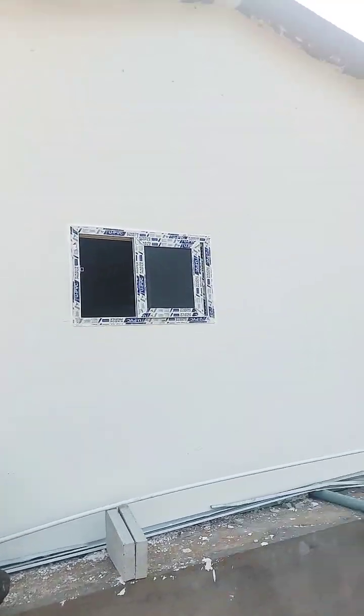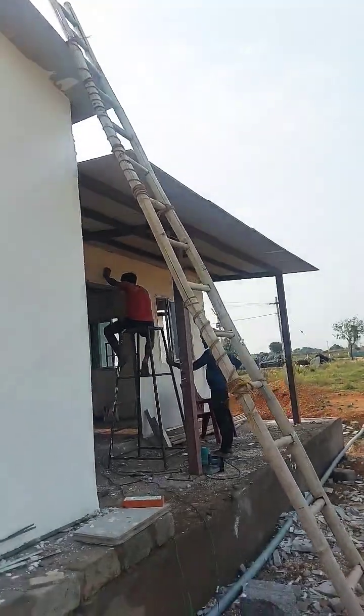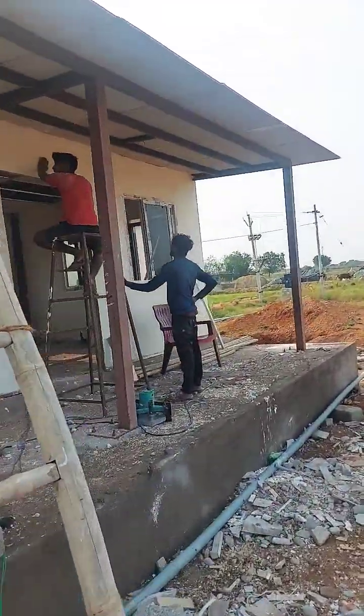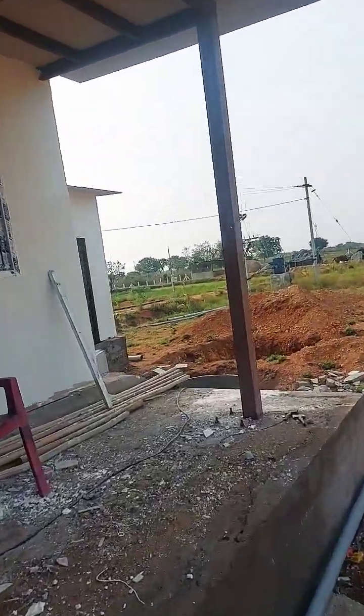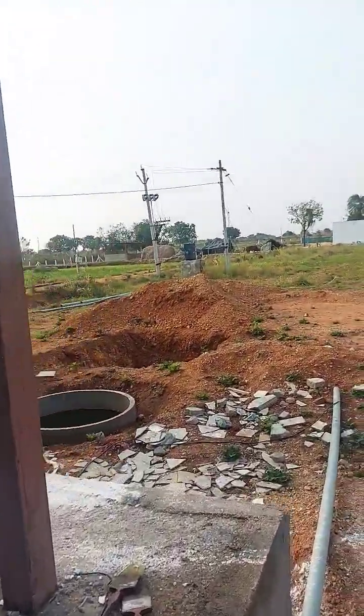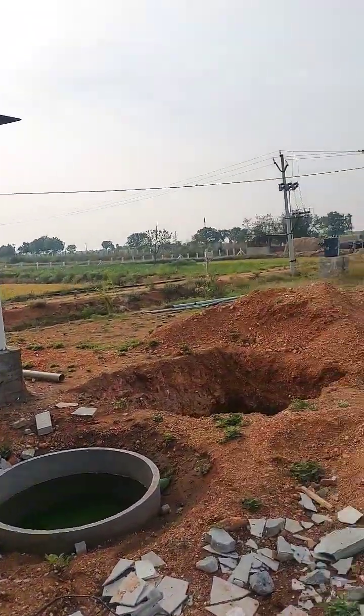You can see the finish — only one coat of putty is used, and work is still going on. Roofing with fiber cement board 18mm, waterproofing is done, steel structure, door, window, putty, painting, two inch and three inch walls, electrical wiring, lighting, and external toilet.